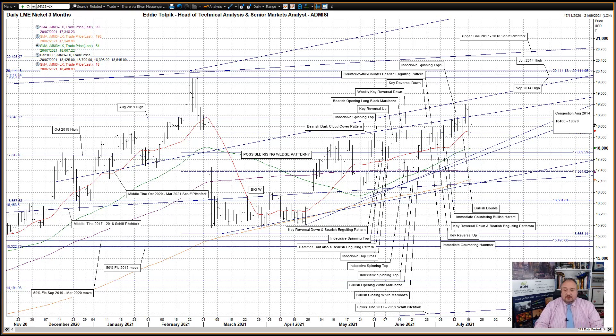After being away on annual leave, it's nice to come back and still see the same basic drivers moving the market, despite the occasional daily hiccup. The hiccups have been contrary key reversals up and down over the last few weeks, but the rock of certainty has been anchored on the same few patterns.